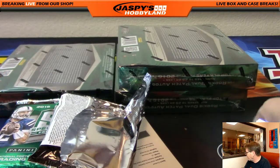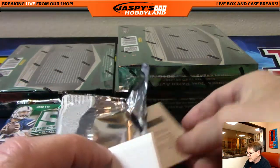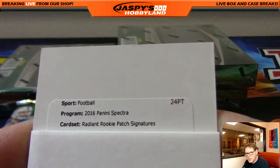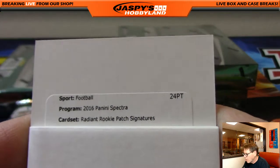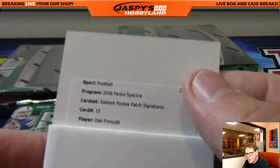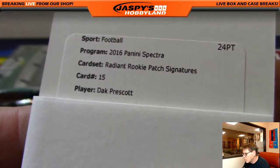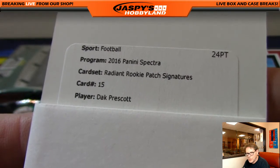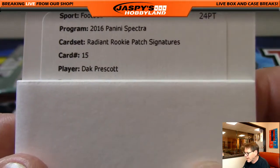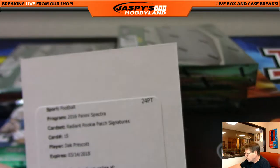Next up we have a Redemption. Radiant Rookie Patch Signature — wow, look at that folks — Dak Prescott, card number 15, Radiant Rookie Patch Signature. Not sure what that's numbered to, but it is Dak Prescott and it is the Dallas Cowboys. Congratulations to William H.